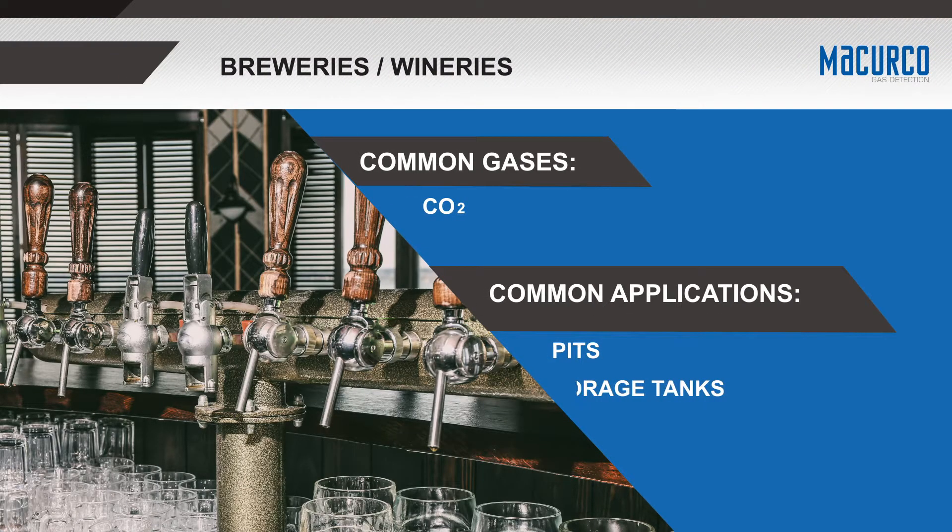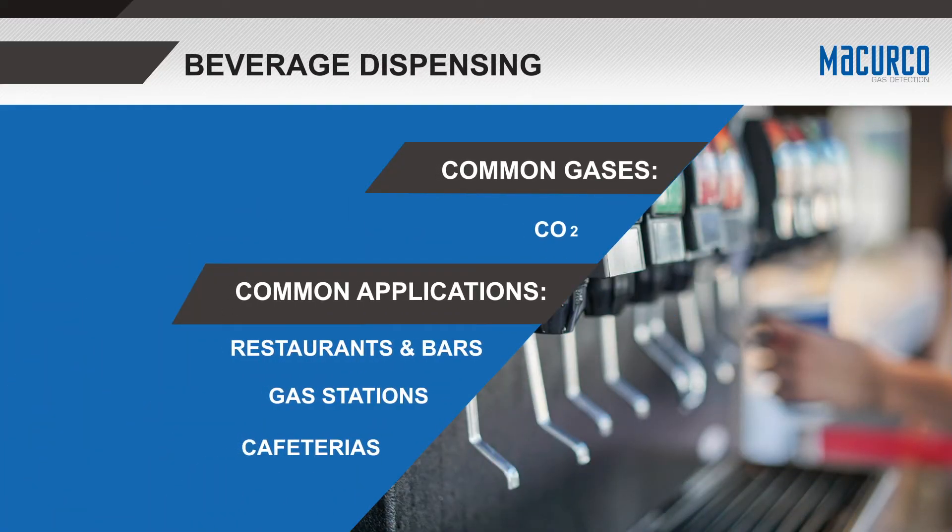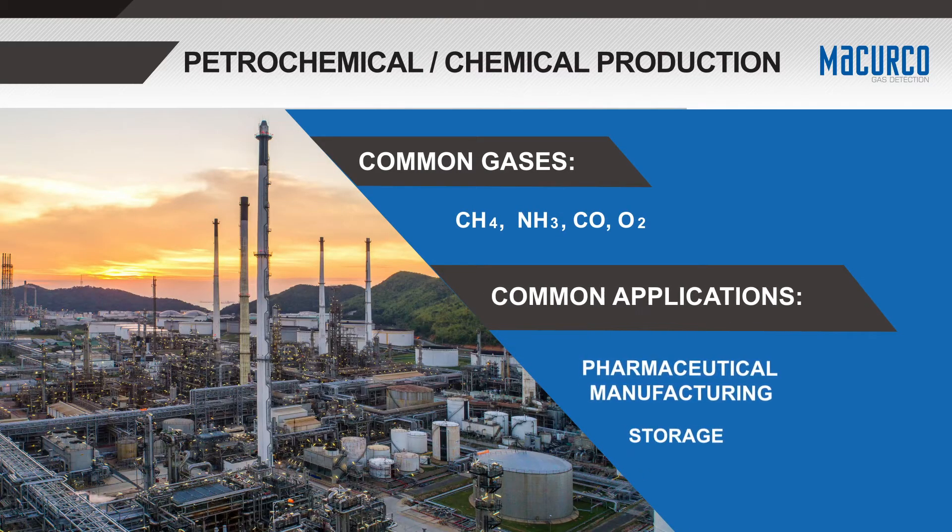In breweries and wineries, high levels of carbon dioxide are found in pits, storage tanks, bottling rooms, and the fermentation process. Carbon dioxide tanks are also used for beverage dispensing, and new legislation dictates monitoring CO2 levels to prevent the dangers of asphyxiation. In petrochemical and chemical production, many gases can be present, resulting in a need for continuous gas monitoring.